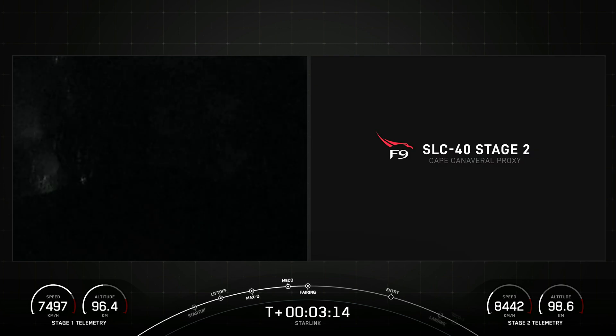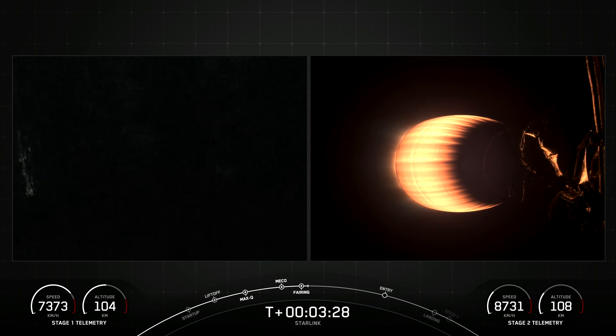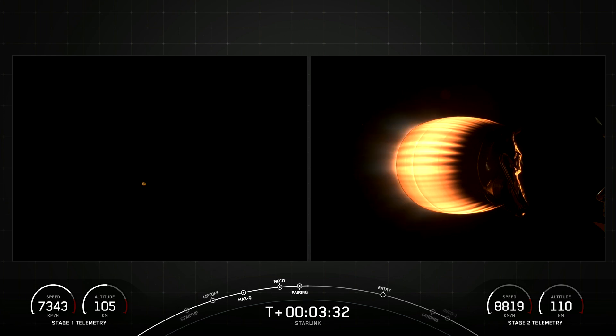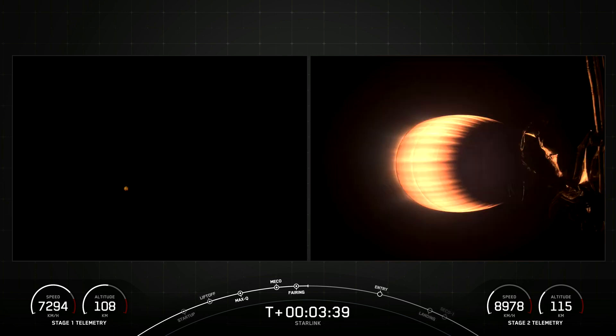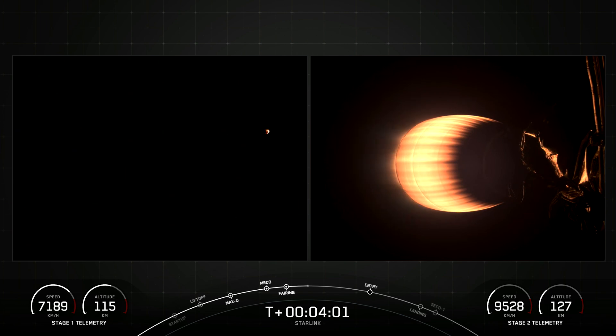Fairing separation confirmed. Both of the fairing halves that supported today's mission are flying for the second time and will be attempting to recover both fairing halves using our recovery vessel, Bob. Currently the first stage is on its way back to Earth towards our drone ship, a shortfall of Gravitas, and the MVAC engine attached to the second stage is continuing its burn, which will last another few minutes.